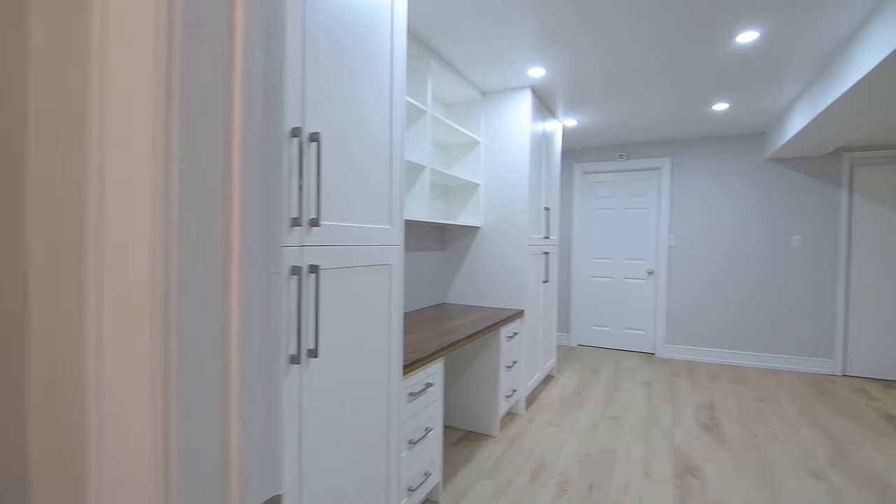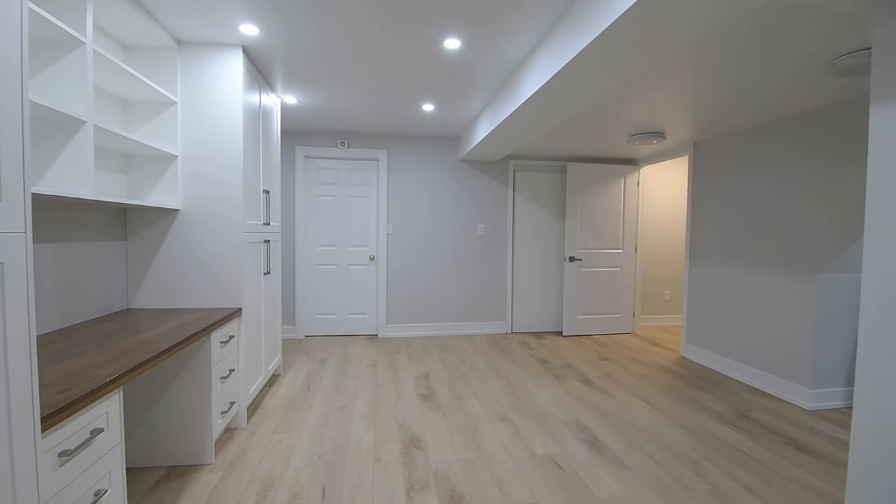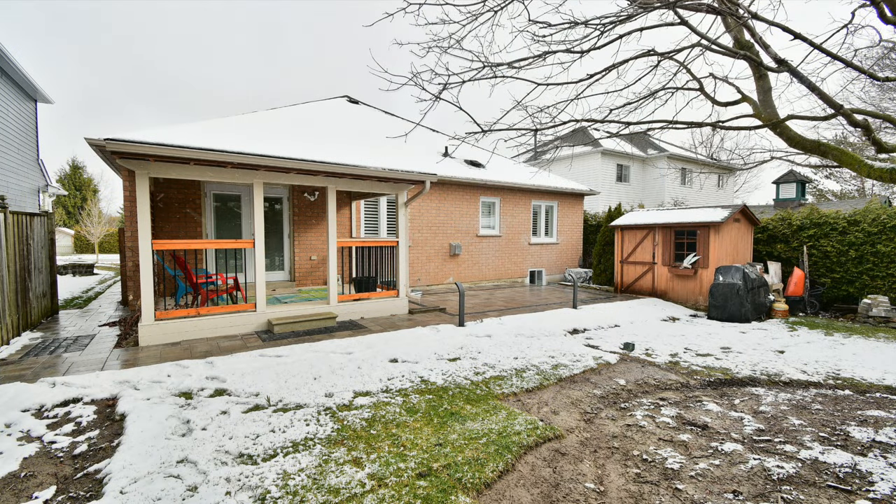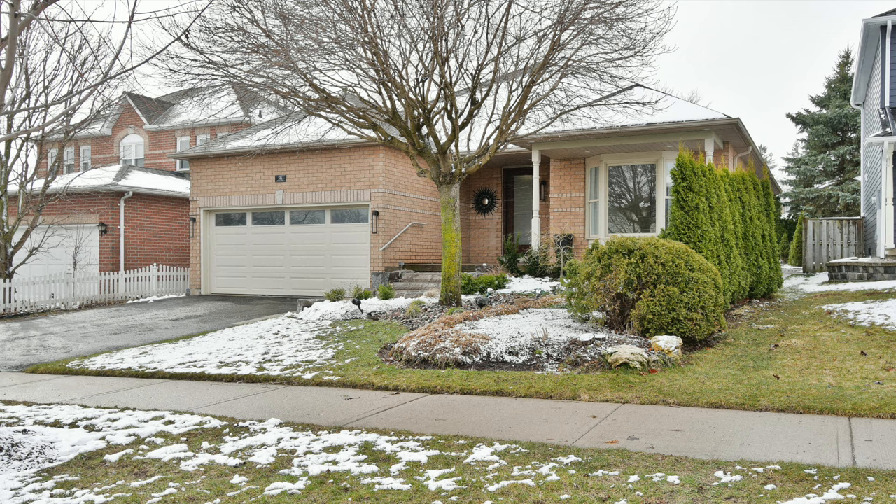Close to RH Cornish Public and Port Perry High Schools, both of which offer French immersion, this home is also minutes away from a hospital, green spaces and walking trails, shopping malls, Port Perry's historic downtown, as well as its waterfront park and marina along Lake Scugog. It's just a short drive to connect with regional highways for commuting within Scugog and the surrounding municipalities.